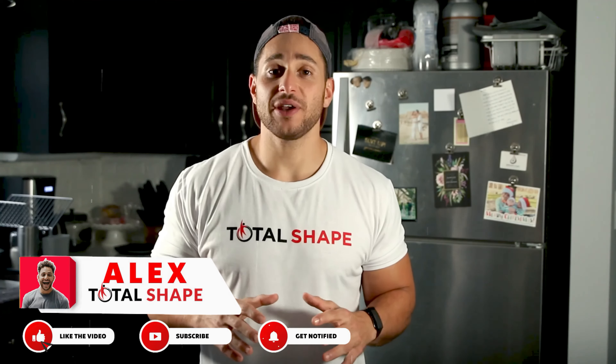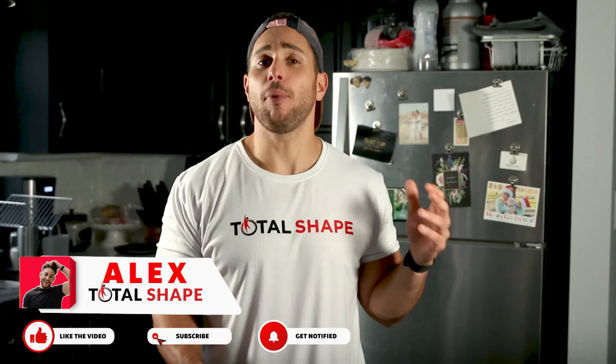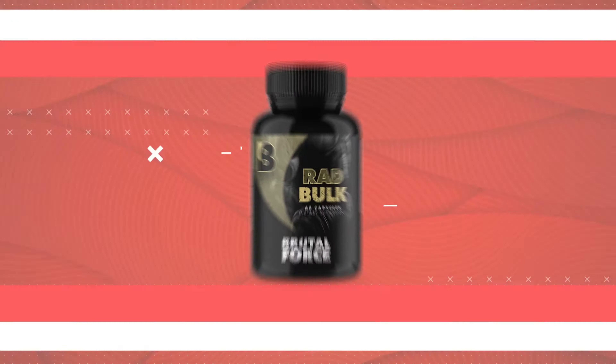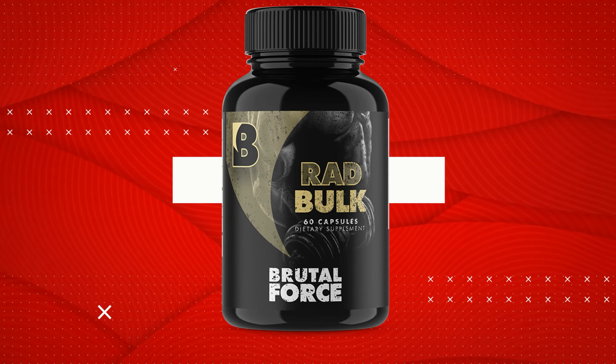What's up friends? Alex from TotalShape here to share my experience with a bulking supplement that I recently put to the test. It's called Brutal Force Radbulk, and the company behind it says that it's a legal alternative for Testalone Rad-140, which is a selective androgen receptor modulator or SARM, which actually can give you results that are similar to anabolic steroids.